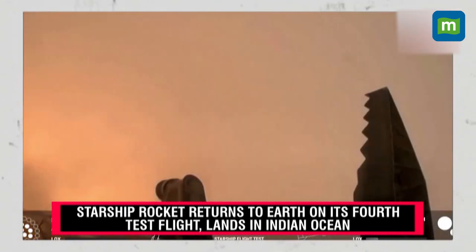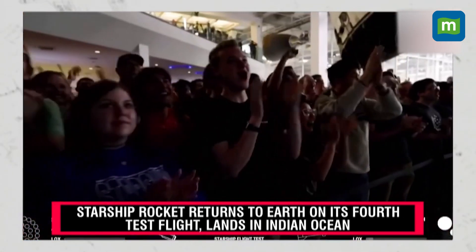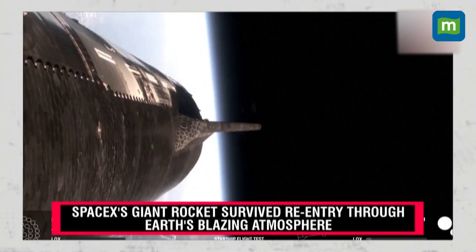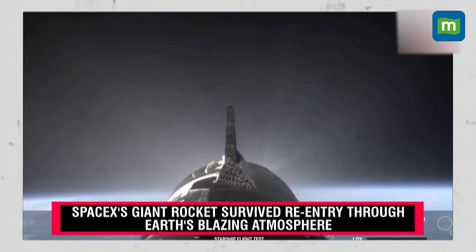And there's that landing burn! Congratulations to the SpaceX team! Incredible — the first successful splashdown of the Super Heavy booster, only nine minutes ago.